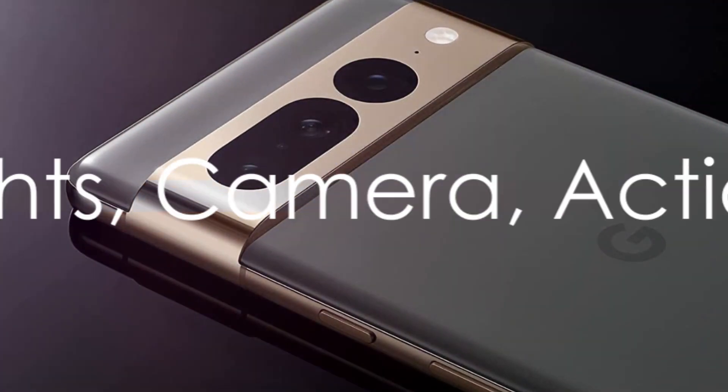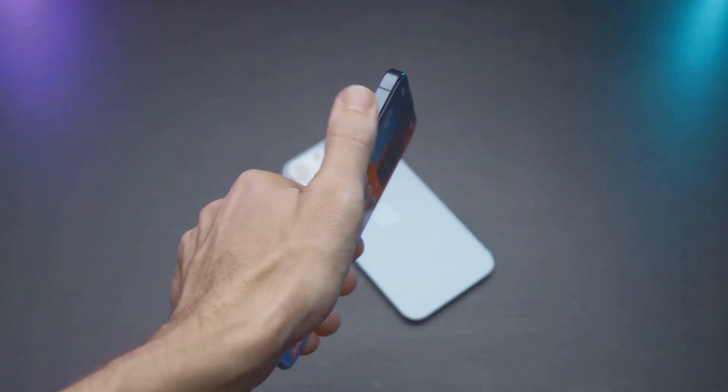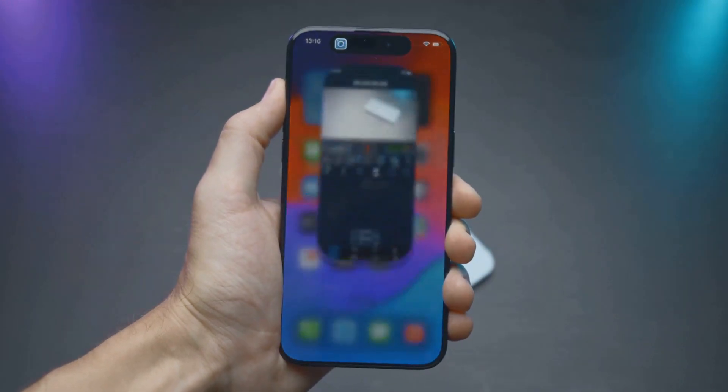Now consider the video capabilities. The Google Pixel 7 records 4K video at 60 frames per second, while the iPhone 14 Pro can record in 4K Dolby Vision HDR, making the latter a compelling choice for aspiring filmmakers and content creators.